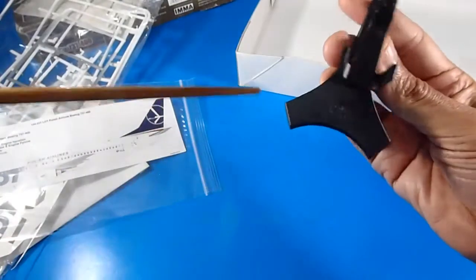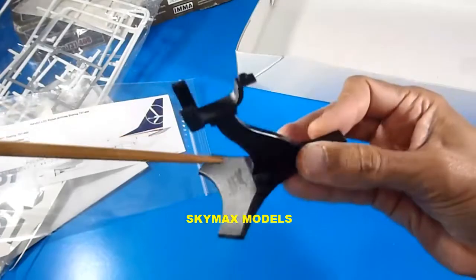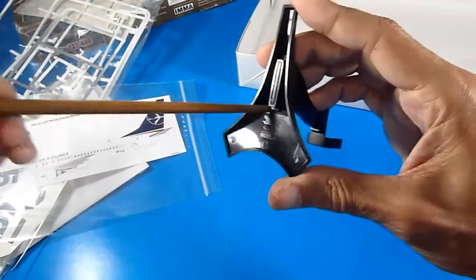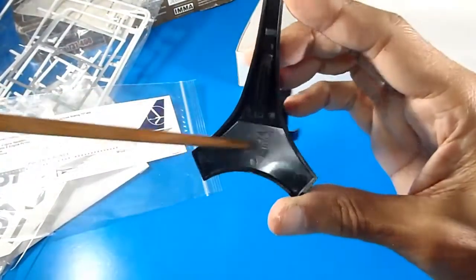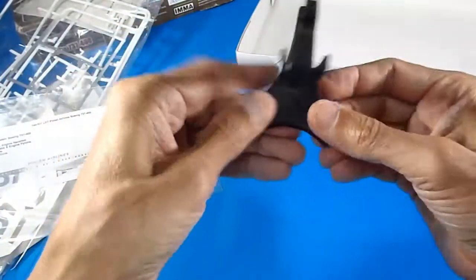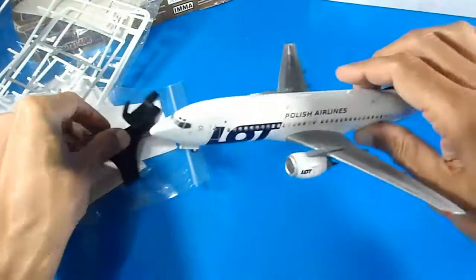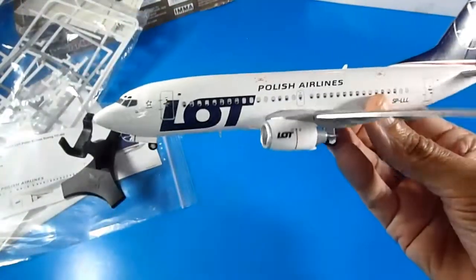For the display stand I used one from SkyMax Models — this is not the Minicraft stand, I just used it because I had it available. It has the SkyMax embossed brand name and a matte finish.